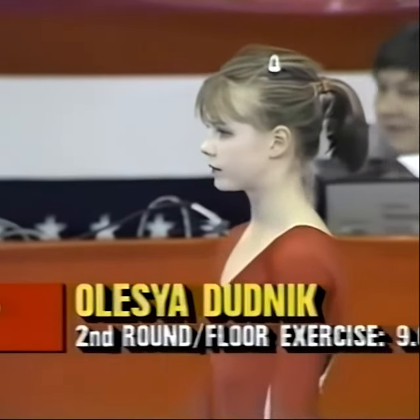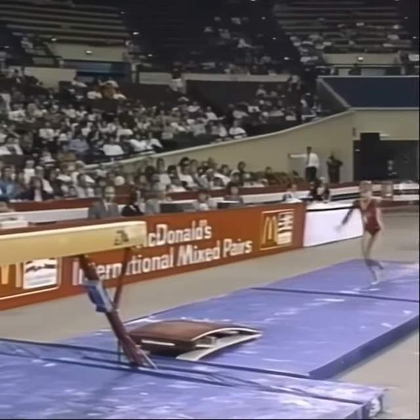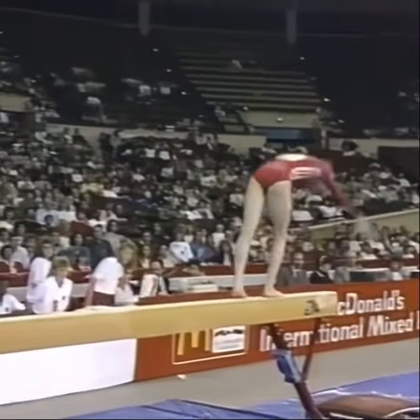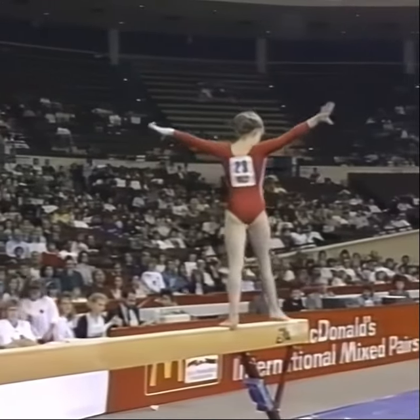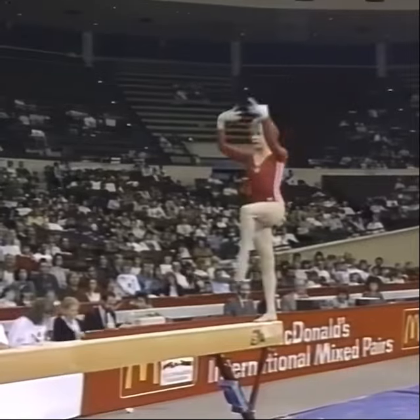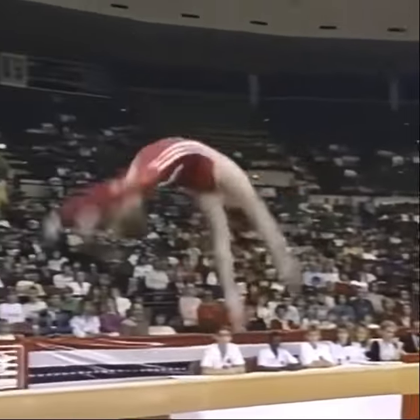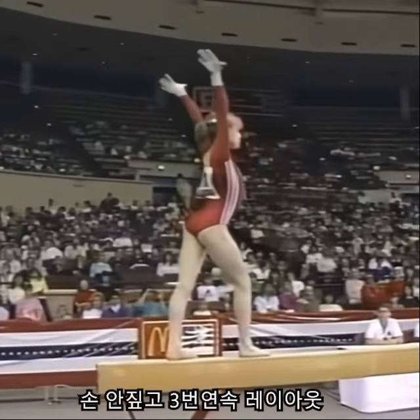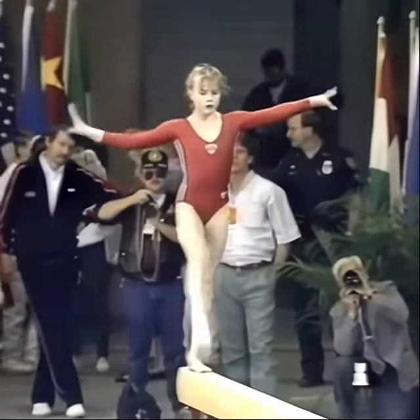She has opted to compete on the balance beam for her third and final event. As a team, they need 19.55 to tie Mills and Kirksey. Very difficult mount — she mounted with the round off onto the board and then did a back layout step out. Beautiful cartwheel into two back layout step outs. Just an incredibly difficult tumbling sequence.